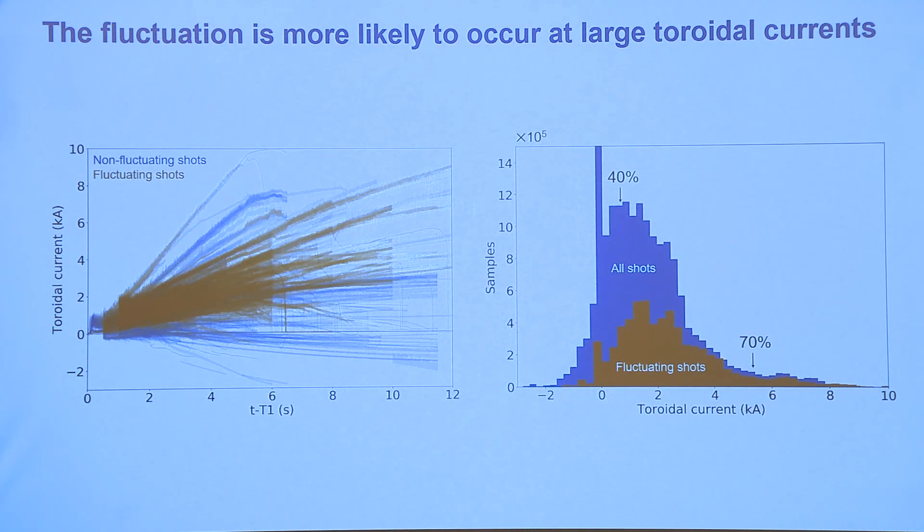We wanted to first understand why this fluctuation is even occurring, and we're still not quite there yet — we're still investigating. But we found that it's occurring at large toroidal currents. I should clarify that stellarators actually do have a naturally arising current that is difficult to suppress entirely, though it's pretty small compared to what you'd find on a tokamak. On the left, those are the plasma currents for hundreds of shots plotted on top of each other, with fluctuating shots shown in orange. When you bin that data by current, you find that for low values of toroidal current only about 40% of shots are fluctuating, whereas at large values of toroidal current about 70% are.